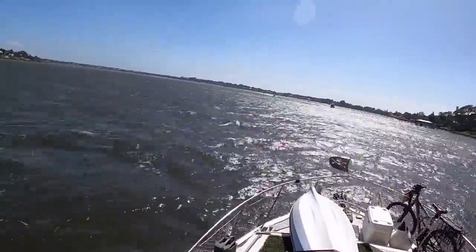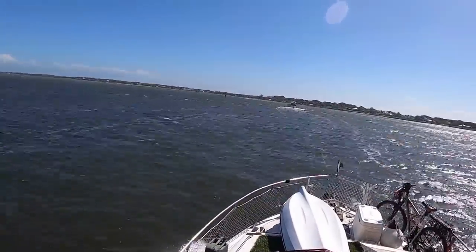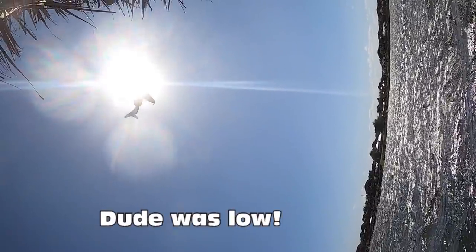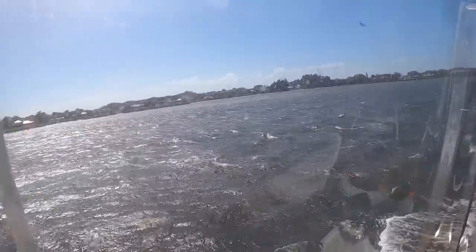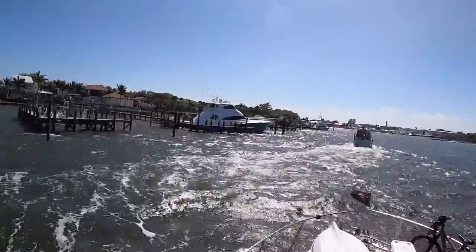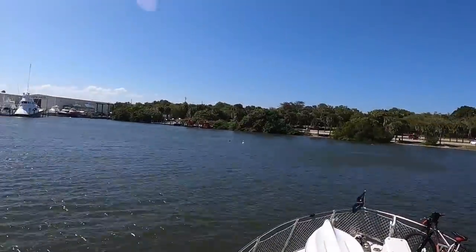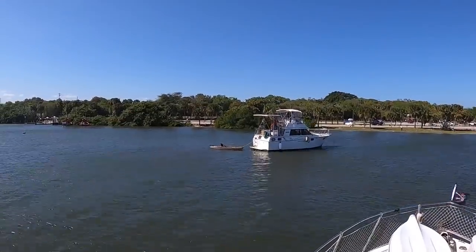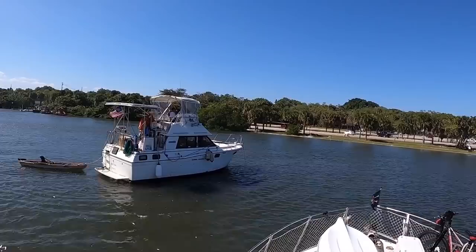Before we knew it we were in the lee of an island, but seemingly under attack from aircraft. We were definitely in the lee of an island — though not really under attack from aircraft. Mike had found a place for us to spend the night without fear of dragging anchor, but it wasn't a place where I would get a lot of sleep. The next morning we would be underway again before daylight.